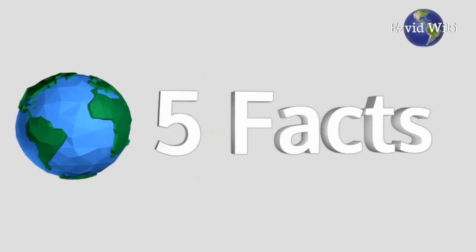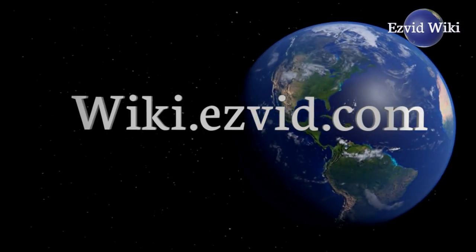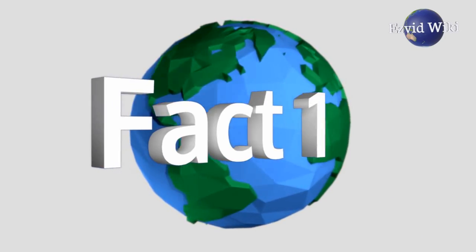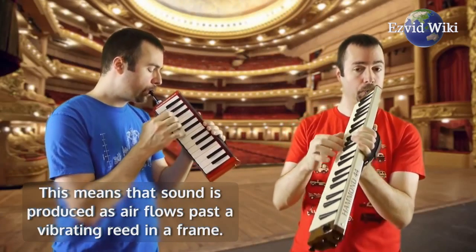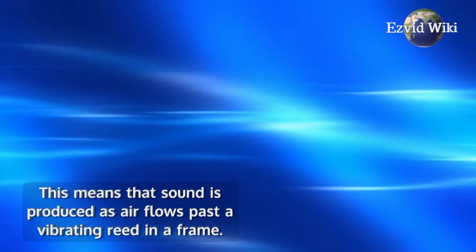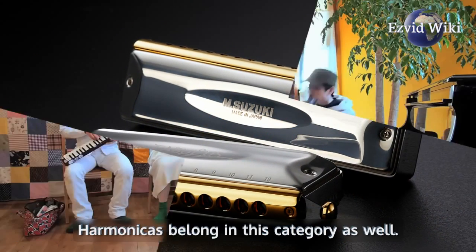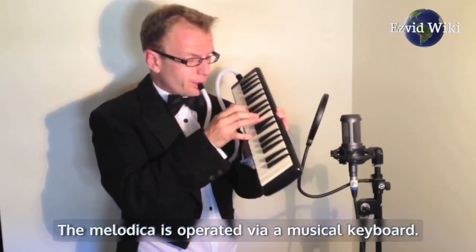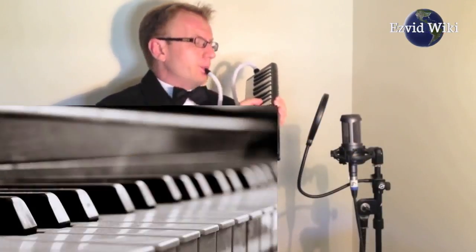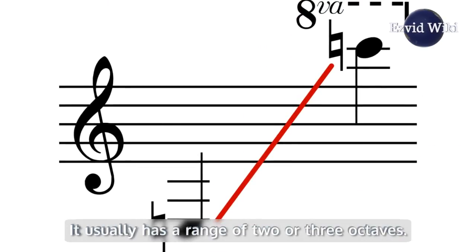These are the 5 facts you need to know about melodicas. Fact number 1: The melodica is a free-reed instrument. This means that sound is produced as air flows past a vibrating reed in a frame. Harmonicas belong in this category as well. The melodica is operated via a musical keyboard — a smaller version of a piano keyboard — and it usually has a range of 2 or 3 octaves.